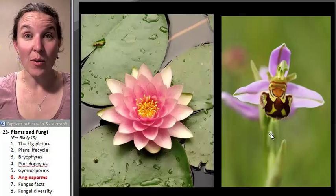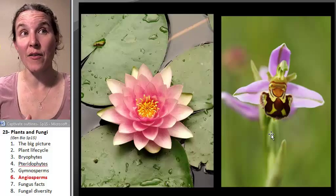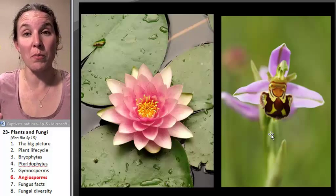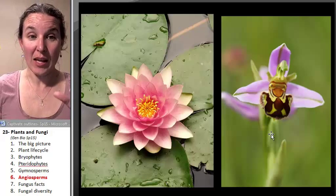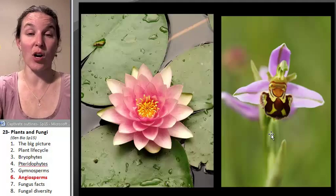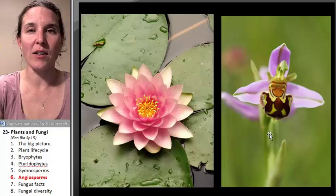Grasses are flowers, which is kind of odd. Grasses, and some flowers, maintain wind pollination. It'd be very interesting to dissect a grass and see if you can identify the different flower parts — kind of a fun thing to do.